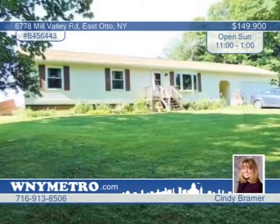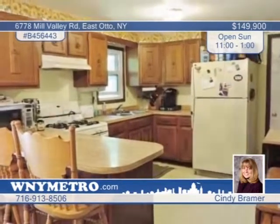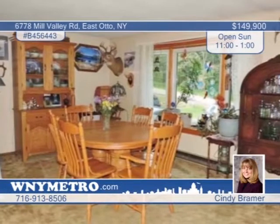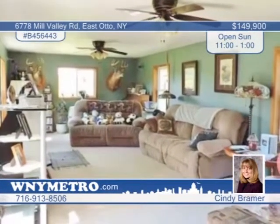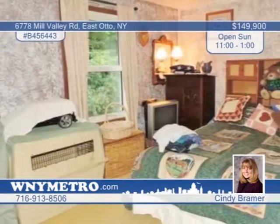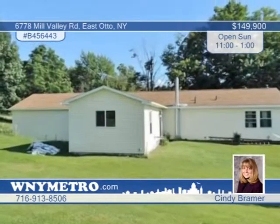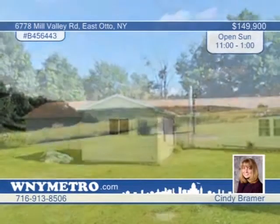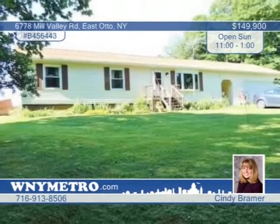Nestled in the trees on over 14 acres, you'll love this private three-bedroom, one-and-a-half bath ranch with no close neighbors. This home has it all with a pantry, first-floor laundry, full high basement with walkouts, shed, and more. Many great updates have been made by the original owner, including all new windows in 2004, huge living room addition with surround sound, new stainless steel pipe for the wood stove, and a roof installed only seven years ago. Discover more with a call to Cindy Brammer.